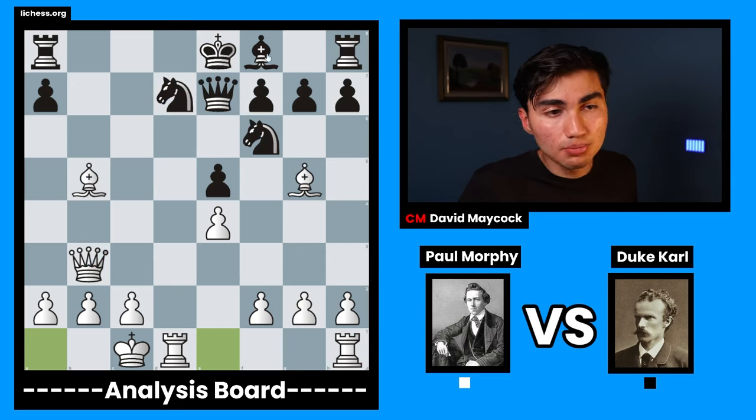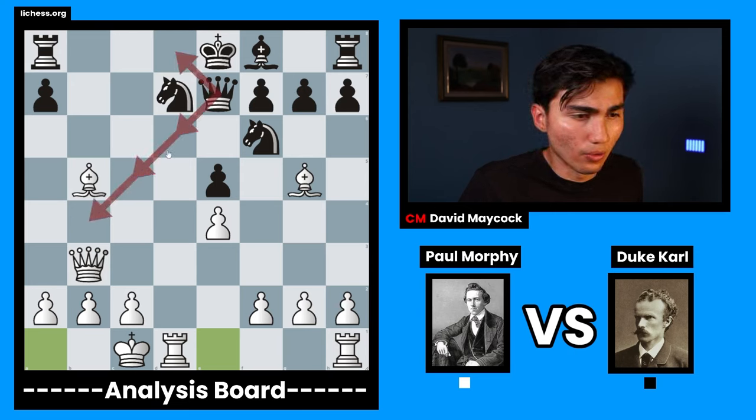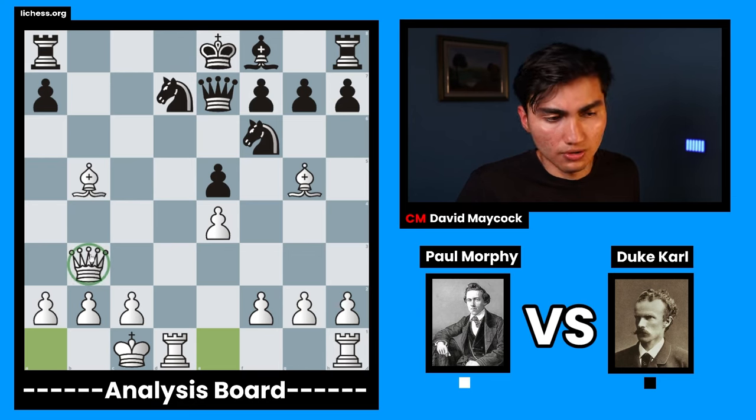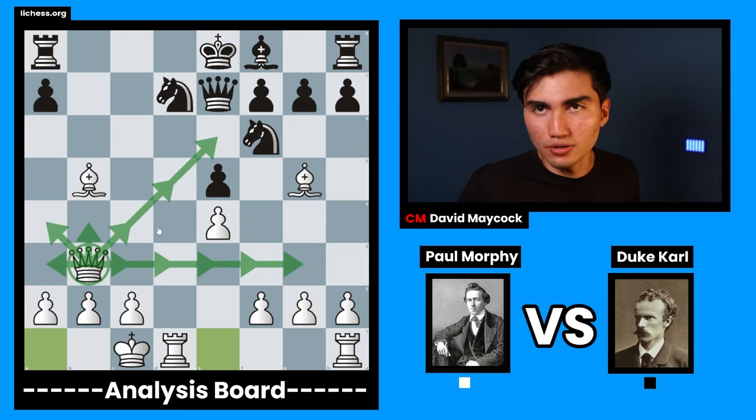If we look at black's pieces: this knight is pinned, this knight is pinned, this bishop cannot move, this rook is a little bit stuck in the corner, this rook is also stuck in the corner, this king cannot castle. Even the queens you can compare — how many squares can this queen go to? 1, 2, 3, 4, 5, 6. How many squares can white's queen go to? 1, 2, 3, 4, 5, 6, 7, 8, 9, 10, 11. You get the point.